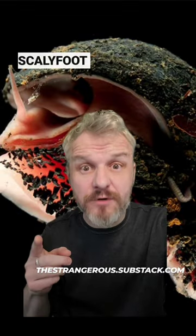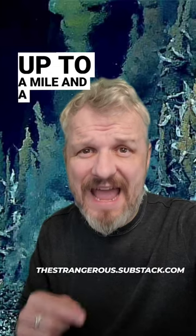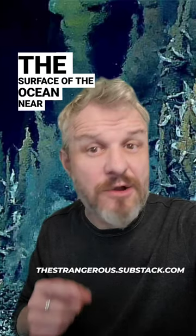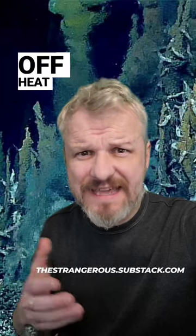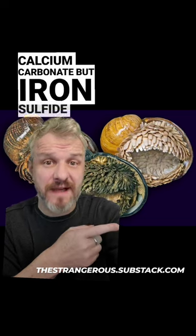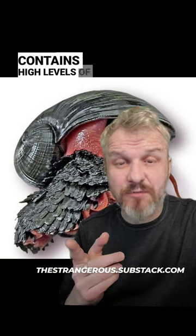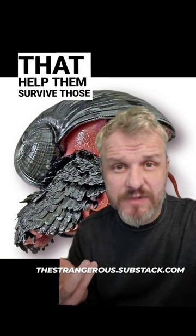Chrysomalian squamiferum, or the scaly-foot gastropod, or the sea pangolin. They live at depths of up to a mile and a half beneath the surface of the ocean, near hydrothermal vents that give off heat of up to 750 degrees Fahrenheit. Unlike other snails, their shells are not made of calcium carbonate, but iron sulfide, which makes them really strong and heat resistant.